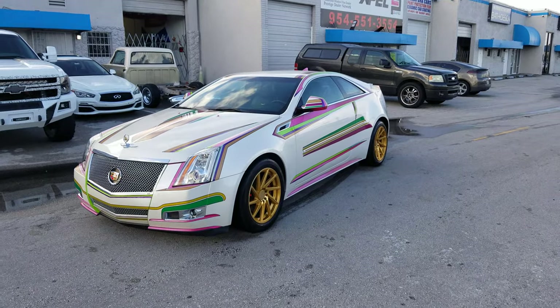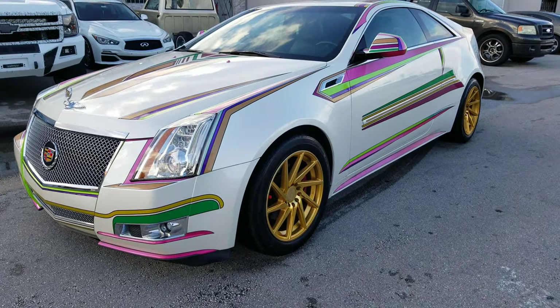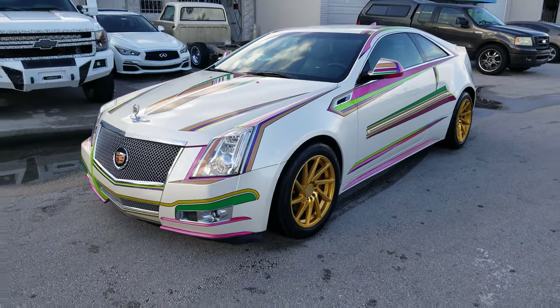Right now we're looking at the F1R F121, the gold. Got a very unique Cadillac CTS coupe. As you can see, it came out really nice.